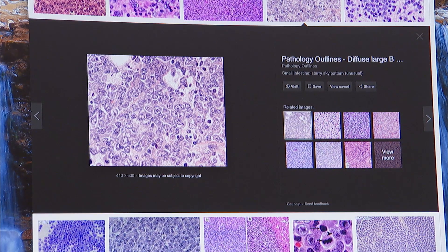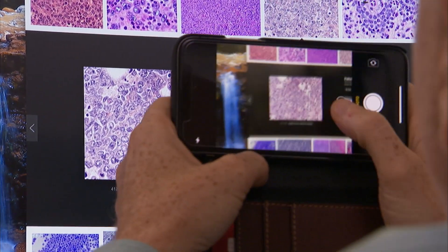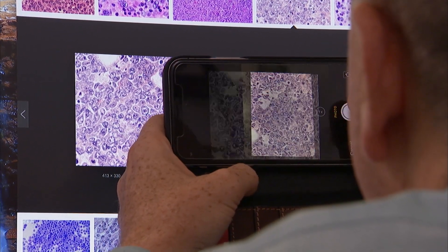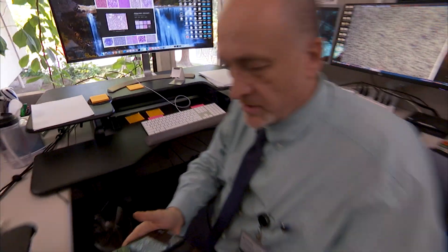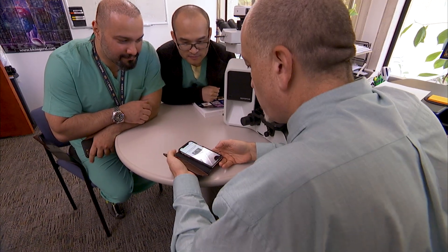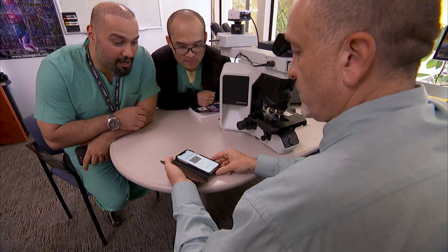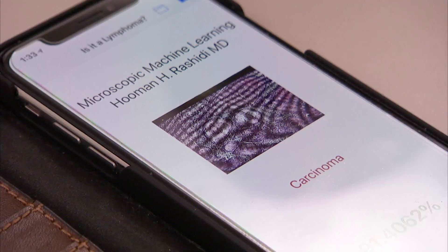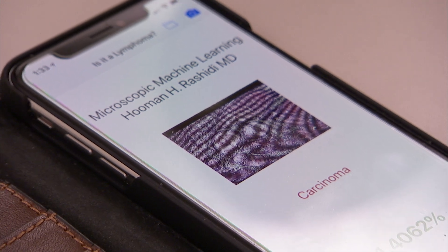Let's see if the app can recognize Diffuse Large B-Cell Lymphoma. A lot of my off time is spent developing platforms for pathologic diagnosis, radiologic diagnosis, and any kind of medical diagnosis with artificial intelligence applications. Diffuse Large B-Cell Lymphoma — 90% sure that that's what it is. Not bad, huh? Hopefully it will help people in places where they don't have pathologists.